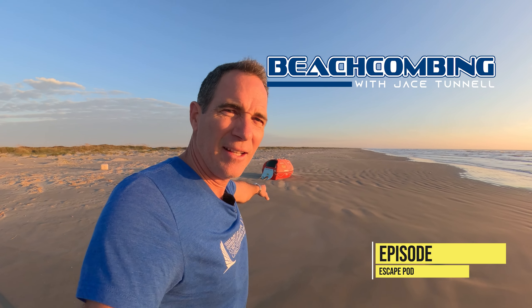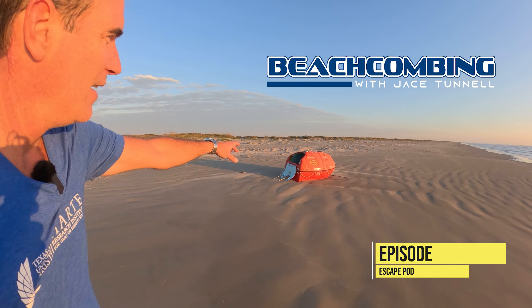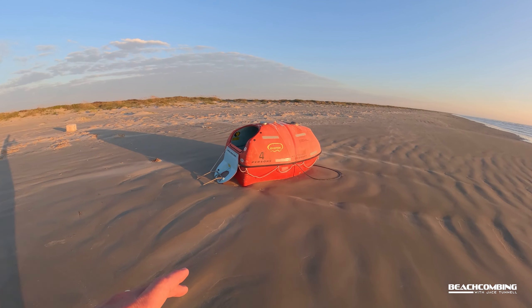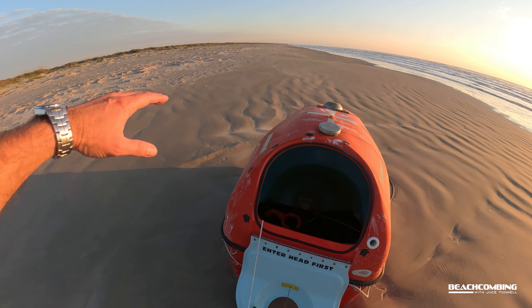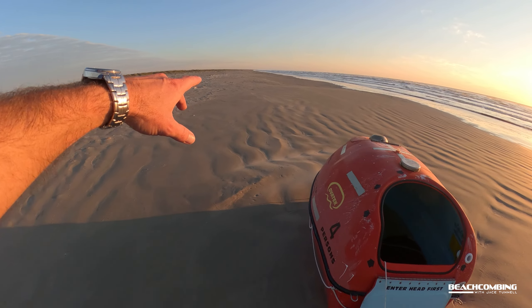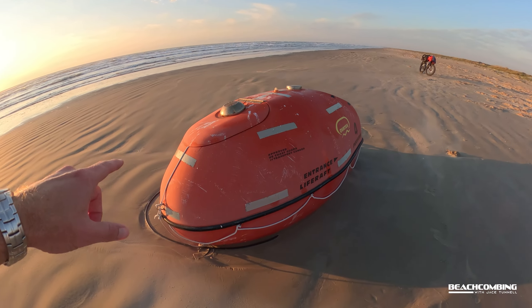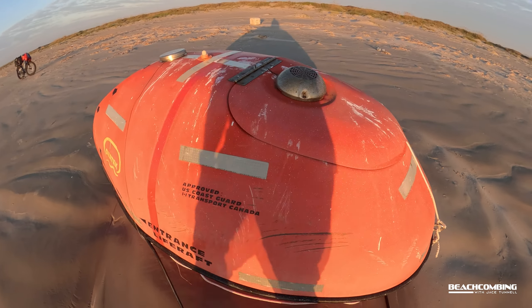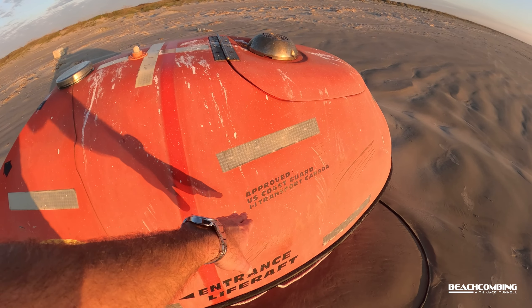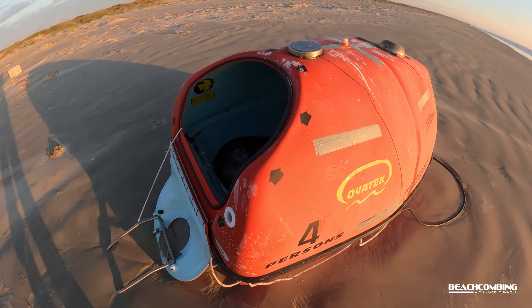Jace Tunnel here. Look what I'm walking up on — can you see this? It looks like a life raft. I have not looked at this yet and it does not appear that anybody has been around here. Just me and my bicycle. The good thing is there's nobody in it. Approved U.S. Coast Guard, Transport Canada. I doubt they came from Canada. Four-person — supposed to be able to fit in here.